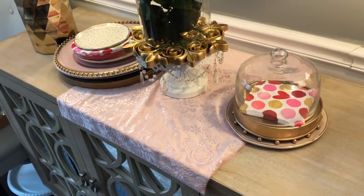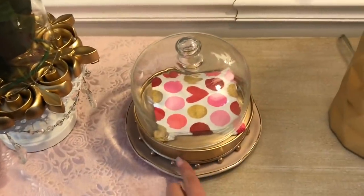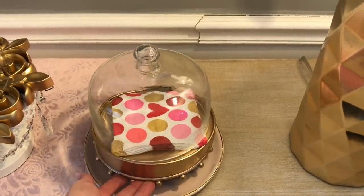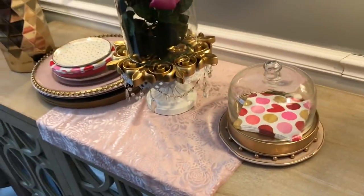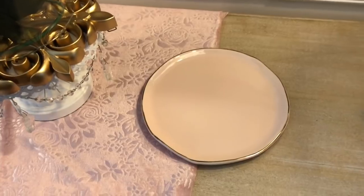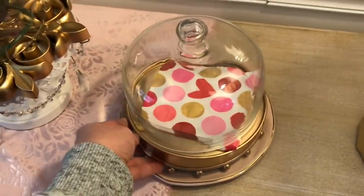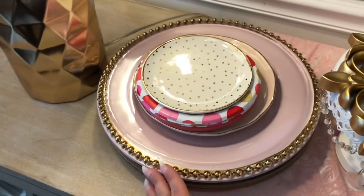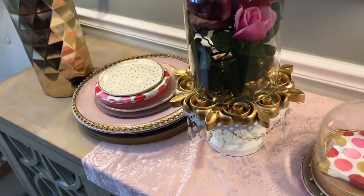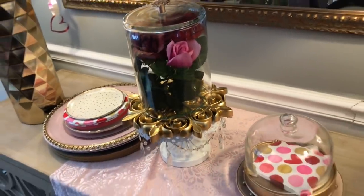There's also a little cake dish from Tuesday Morning that I gold leafed on the bottom — it used to be silver but I wanted it to match my gold pieces. Underneath it is a blush-colored dish from Hobby Lobby clearance with a little gold rim. Next to that are more dishes from our party that I set here since they go with the rest of the decor.